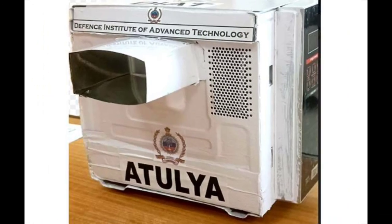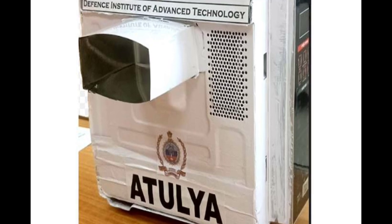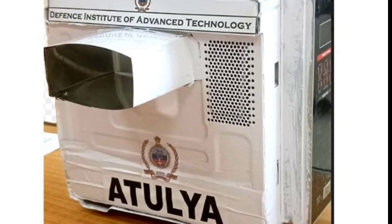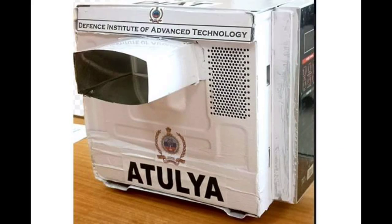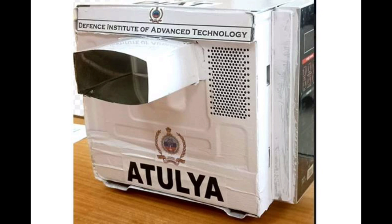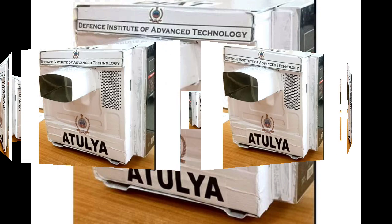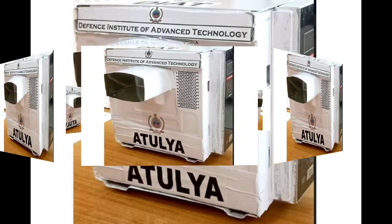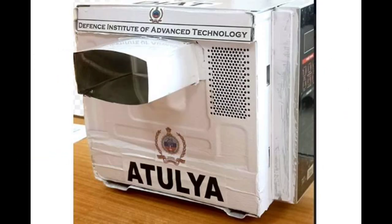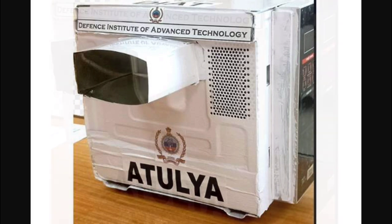The Defence Institute of Advanced Technology, Pune, a deemed university supported by the Defence Research and Development Organization, has come up with a cost-effective solution to disintegrate coronavirus. According to the DRDO, this system has been tested for human and operator safety and, depending on the size and shape, has the capability to sterilize objects within 30 seconds to 1 minute. The system weighs around 3 kg and can be used for non-metallic objects only.